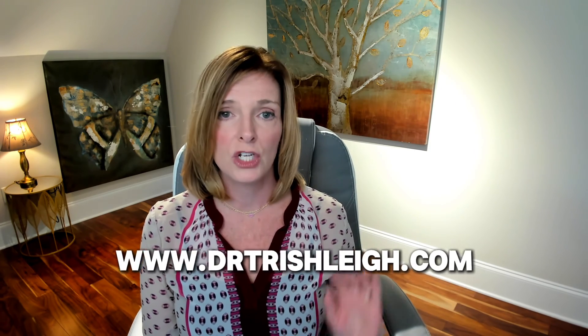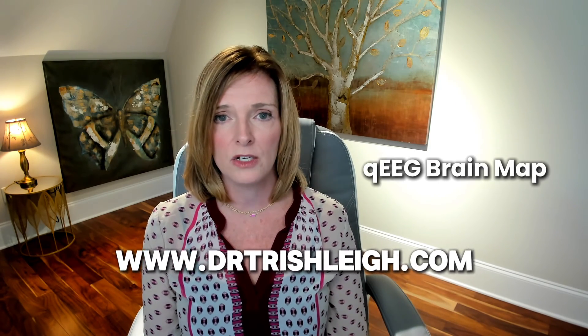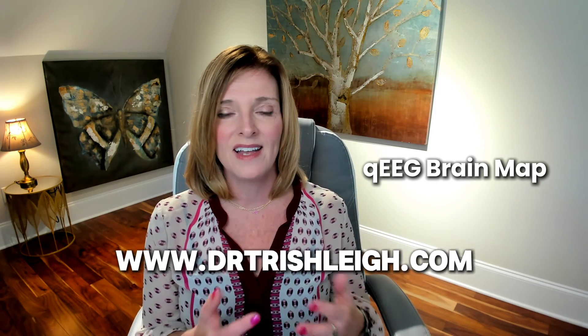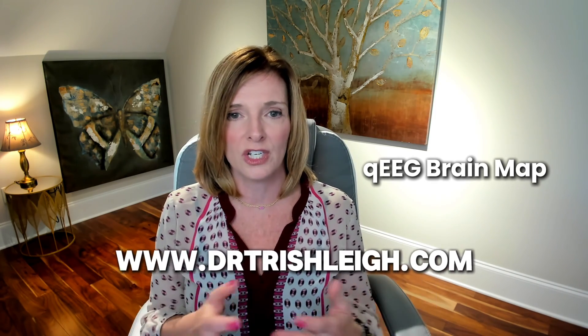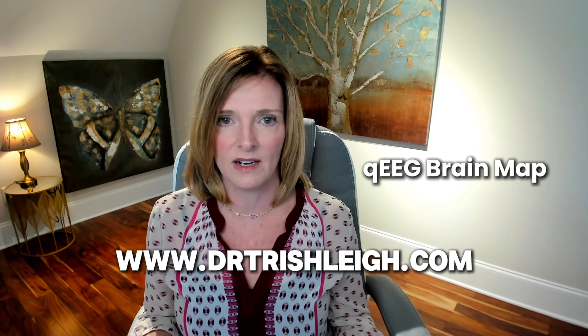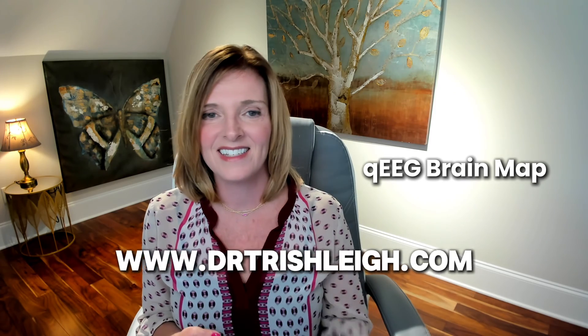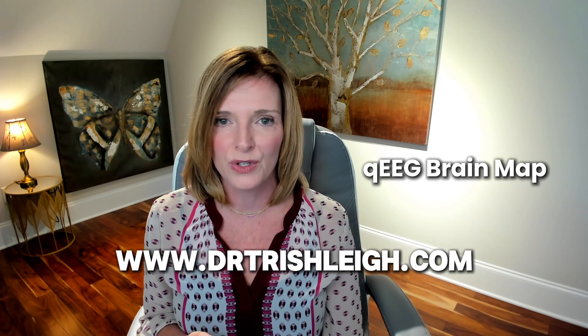If you're interested in neurofeedback or a QEEG brain map, please go to drtrishlee.com and check out the QEEG brain map page — that's the first step. We need to know what your brain is doing and the level of dysfunction, the healing gap that's there. Once we see that, we know exactly what your brain needs to heal and I can set the system to do the work for you. I hope that helps you understand neurofeedback, and until next time — control your brain, or it'll control you.